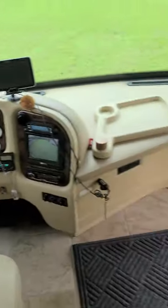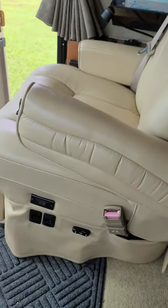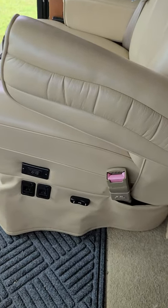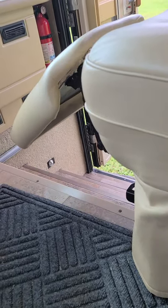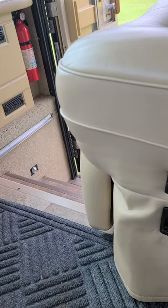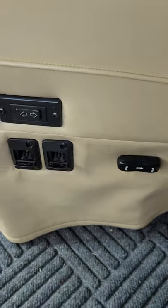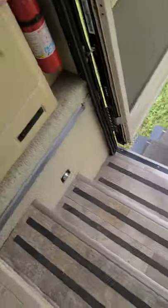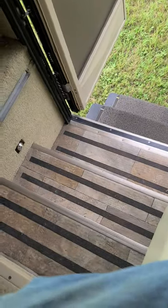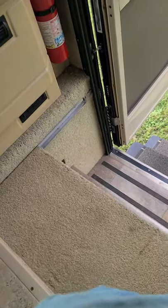You don't need to run your generator and your house air when you're going down the road in this coach. The passenger seat has a power lift so you can relax — it's a power seat, a slider, and it also spins. If you sit down in the passenger seat, here's the step cover — it just slides right out and slides right back in.